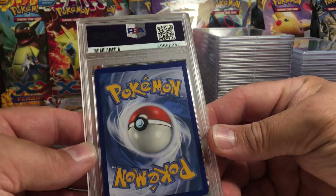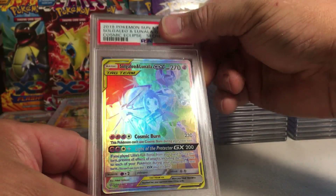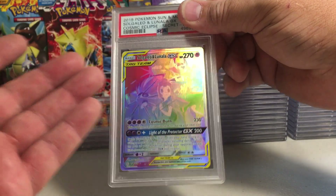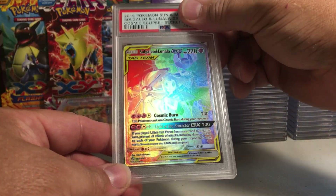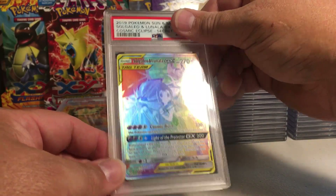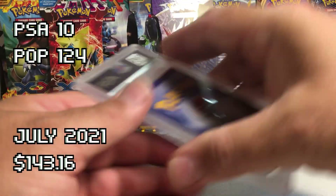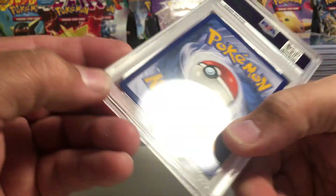All the edges and everything look perfect — very crisp. This is the Solgaleo and Lunala, I'm not sure if it's considered alternate art or not — it's got the trainer on there with them. Rainbow rare from Cosmic Eclipse. If that last one got a 10, this has to get a 10. Yes — PSA 10! That's a beautiful card.